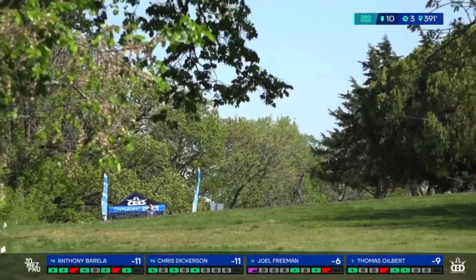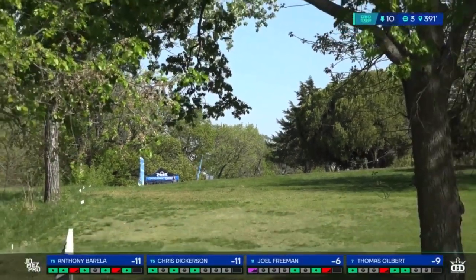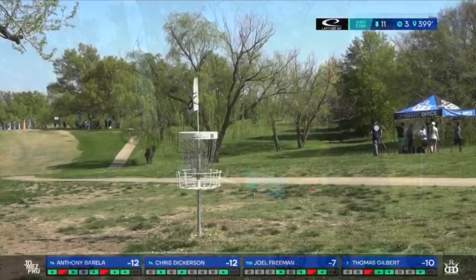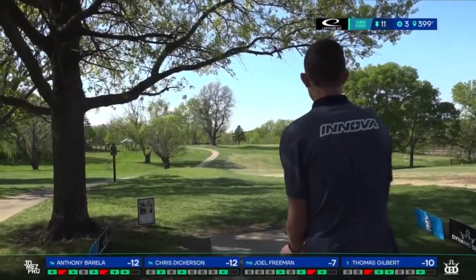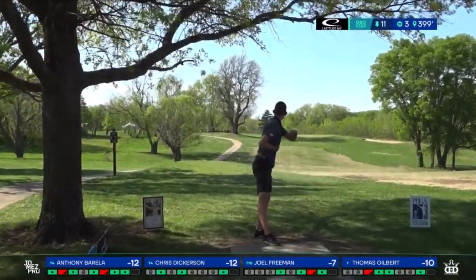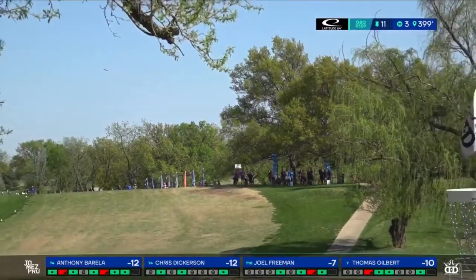This is rock for Thomas Gilbert. Just asking that limb to take just enough speed off of it. As you can see from Thomas's shirt, there is still some wind out there. That's right.